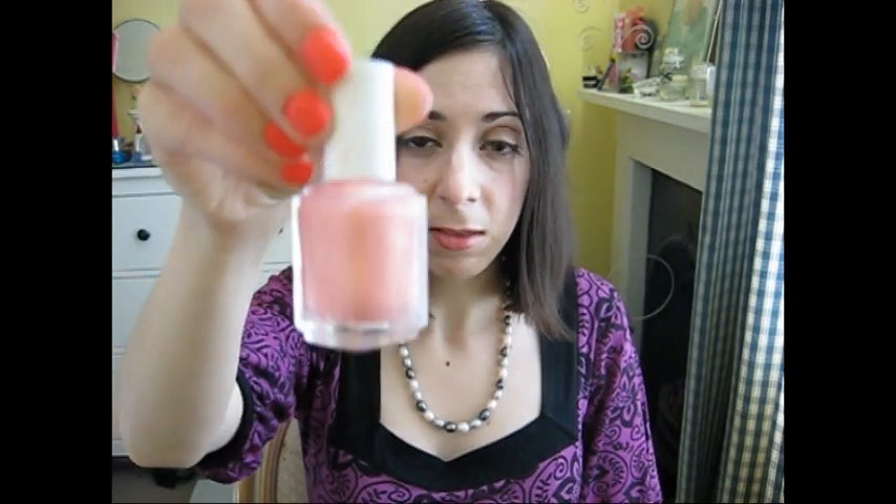Next up is Virgin Orchid. This came with another polish which I'll show you in a sec. I hadn't really seen this colour before and it has a metallic sheen to it. It's like pink but with an iridescent sort of quality — you're probably not catching it on the camera. It's called Virgin Orchid, and it's quite an unusual pink colour, quite different, which is nice.